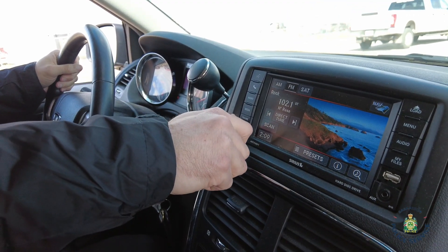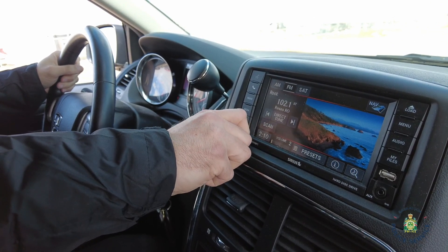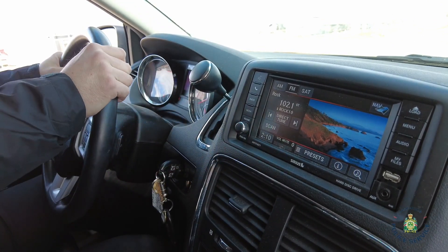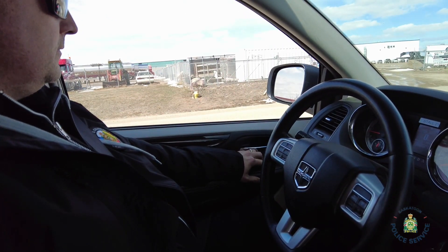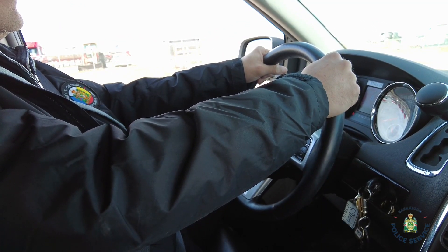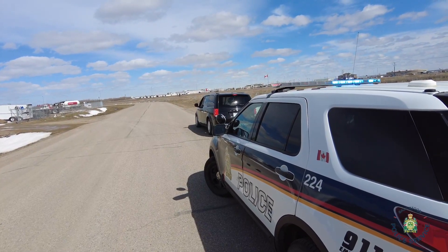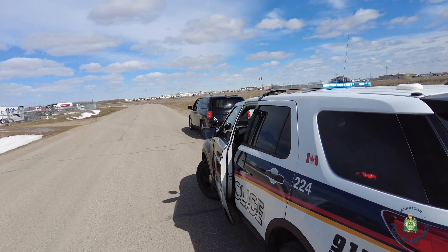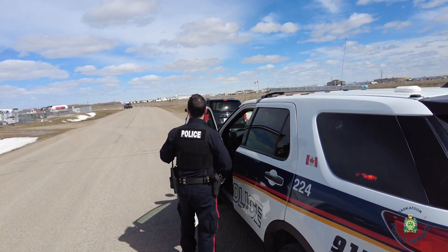If this happens, stay in your car — the officer will come to you. It is also a good idea to turn off the radio, as this makes communicating with the officer easier. You should also roll down your window completely prior to the officer arriving. For everyone's safety, you may choose to leave both hands on the steering wheel.